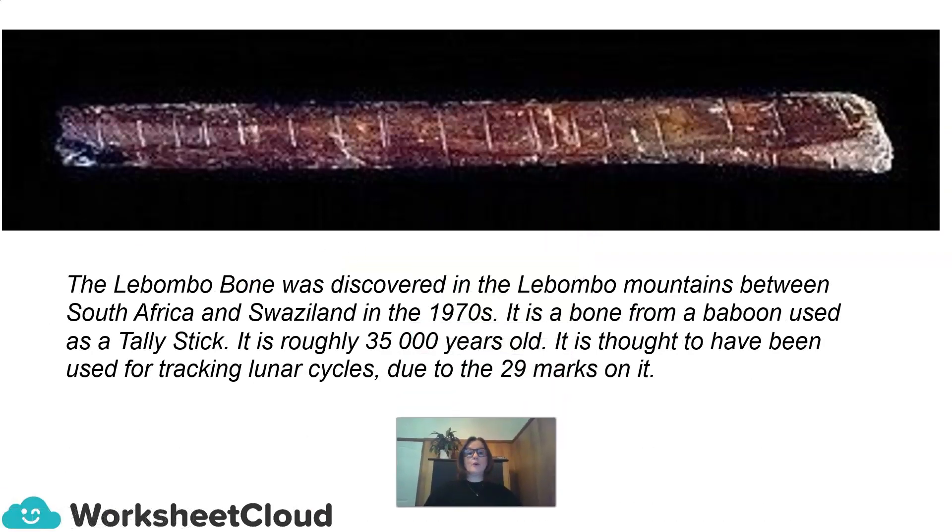The Limbombo bone was discovered in the Limbombo Mountains between South Africa and Swaziland in the 1970s. It is a bone from a baboon used as a tally stick. You can actually see the tallies etched into the bone. It is roughly 35,000 years old, and is thought to have been used for tracking lunar cycles due to the 29 marks on it.